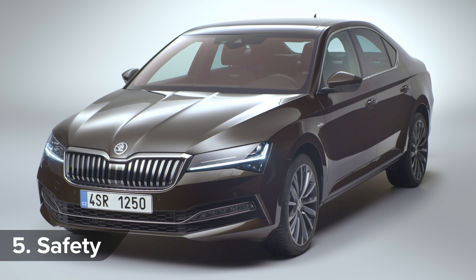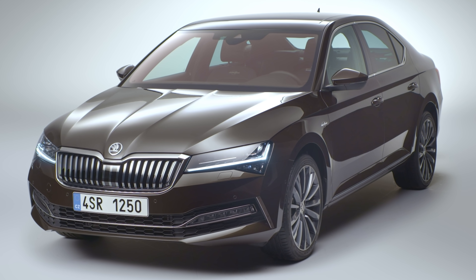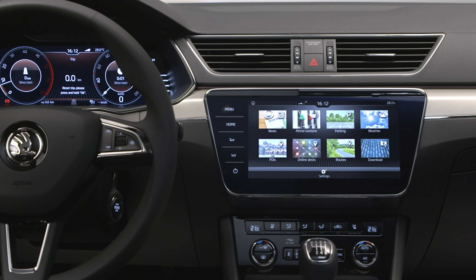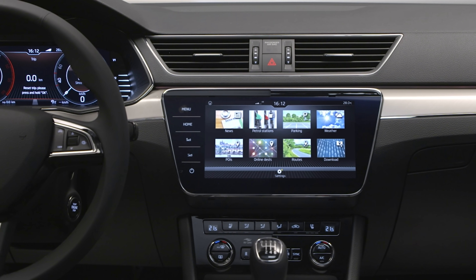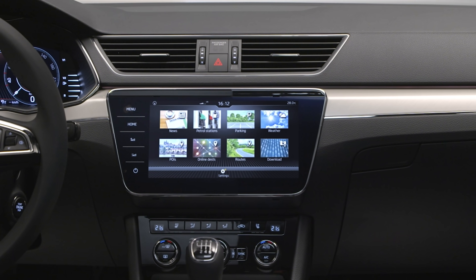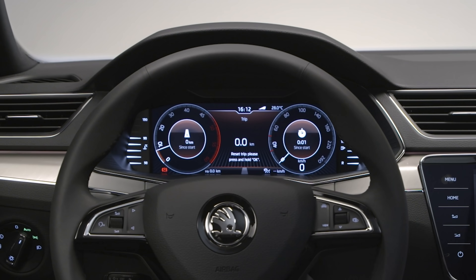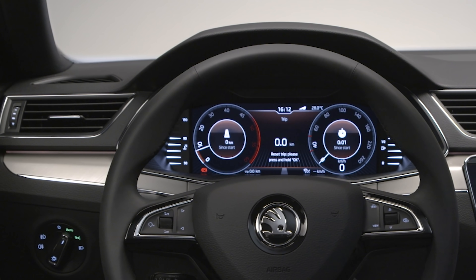A smart cruise control system is available in the Superb for the first time. Called Predictive Cruise Control, it uses images from a front-facing camera and details from the satellite navigation system to detect speed restrictions and sharp bends, so it can automatically adjust the car's speed in anticipation. Basically, it's like having a backseat driver telling you to slow down the whole time.